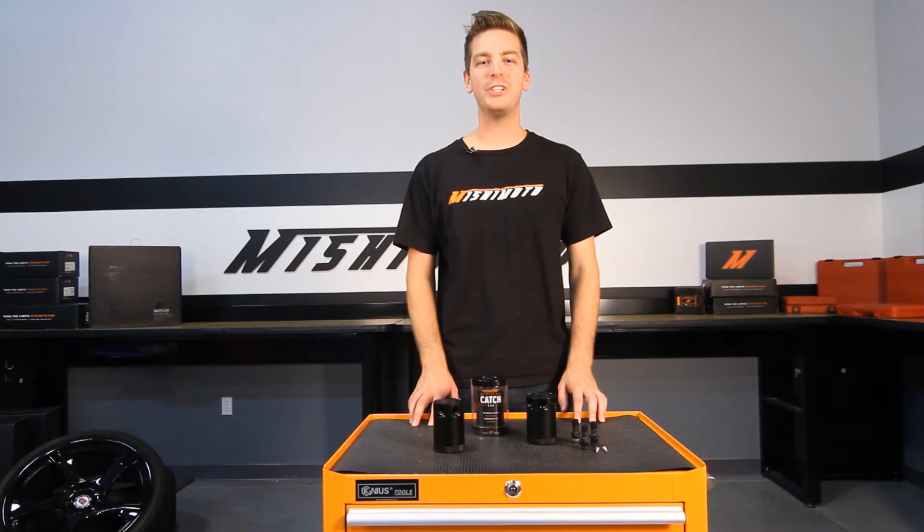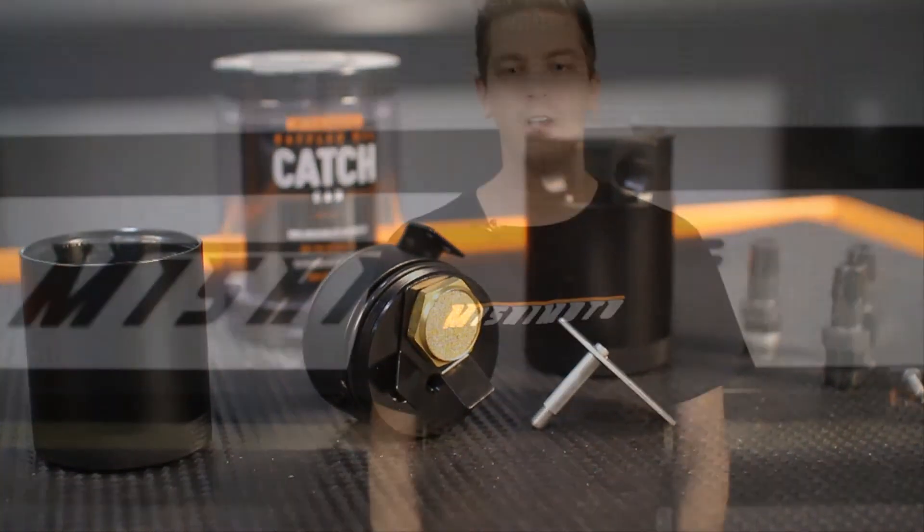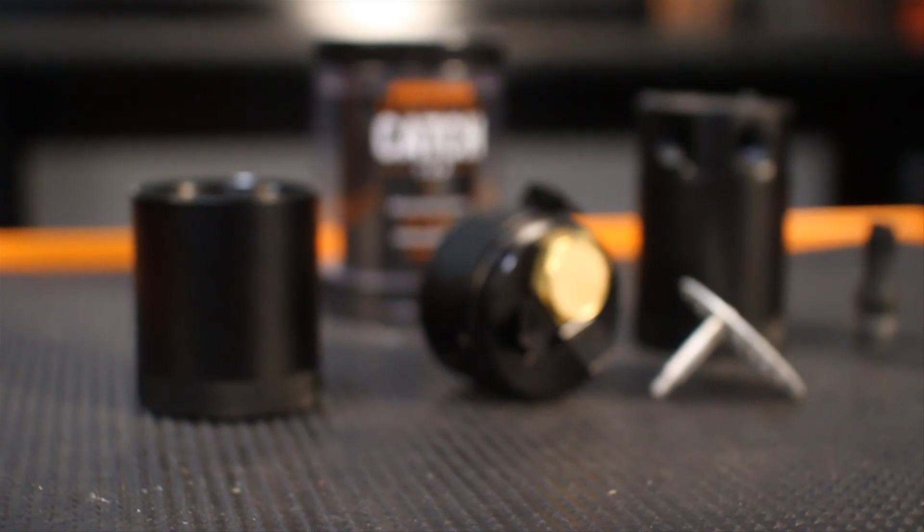The engineers at Mishimoto designed the Compact Baffled Oil Catch Can to be 100% CNC'd 6061 aluminum. Other catch cans use wire mesh and other filter materials to filter the air exiting the can, but that just wasn't good enough for us.